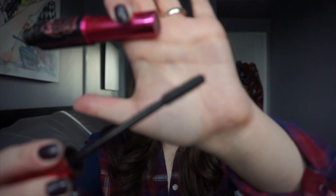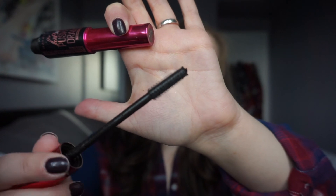I finished up the Maybelline Falsies Push-Up Drama mascara in Very Black Waterproof. I love this mascara — it looks double-ended but it's not, it's just a weird tube. The brush has plastic bristles that are really short and they really grab onto your lashes. I have repurchased this. This is what I'm wearing today and I love it.